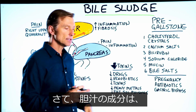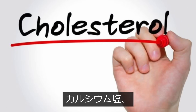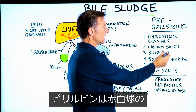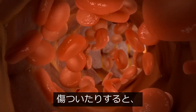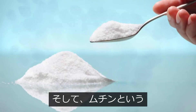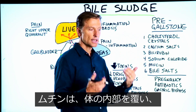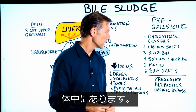Now, in bile salts, you don't just have bile salts. There's some cholesterol crystals. There's calcium salts. There's bilirubin, which is a byproduct of red blood cells. When red blood cells get old or damaged, bilirubin is the byproduct of that. There's salt. There's mucin, which is a compound involved in the mucus layer that lines the inside of the body, the gut, and the mouth. It's all over the place.